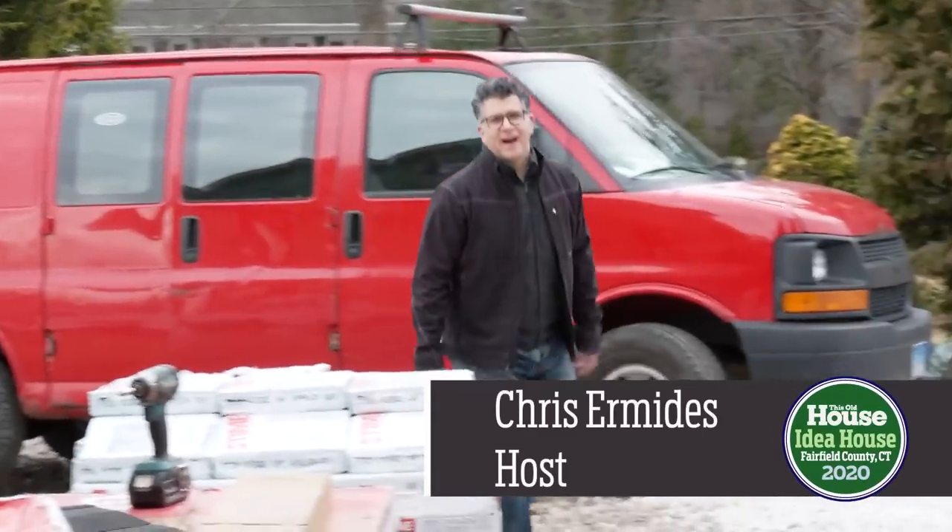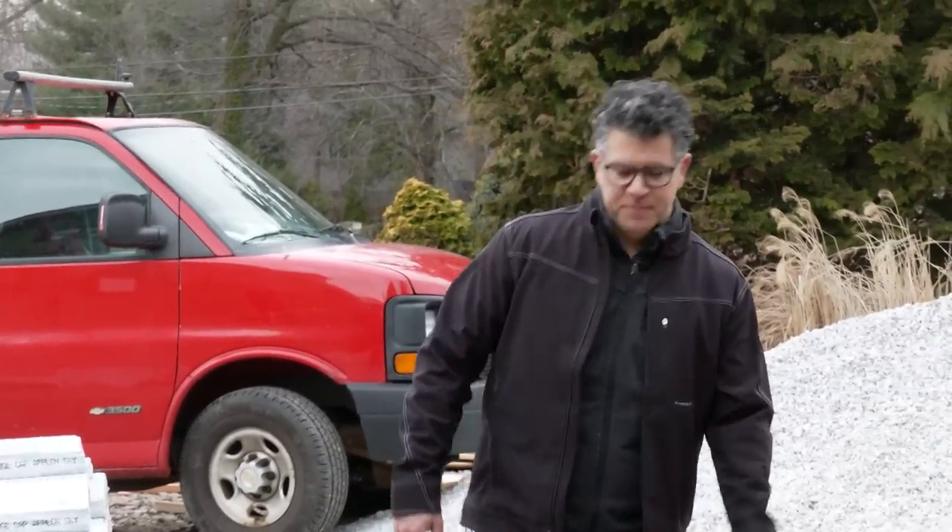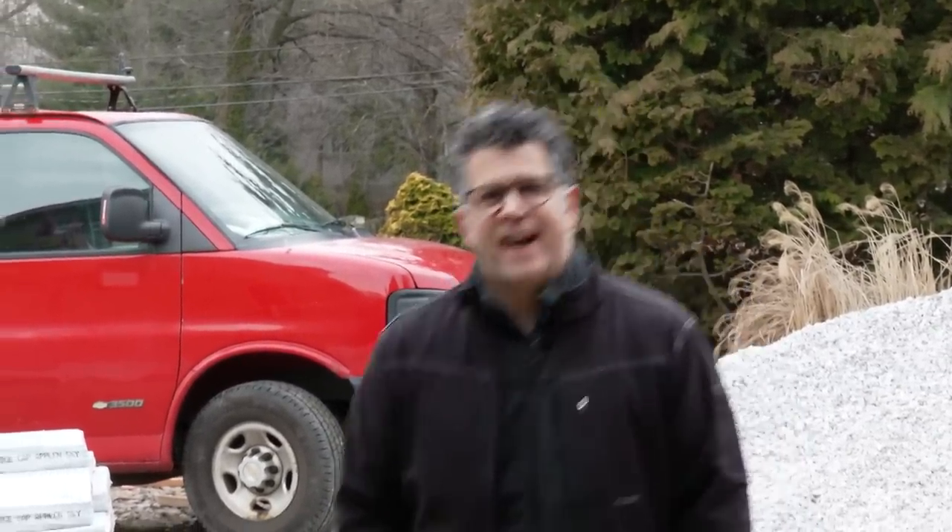Hi there, I'm Chris Ermedes with This Old House. Welcome back to another episode of our Fairfield County farmhouse build where tons of progress is being made. Let's go inside and check it out.